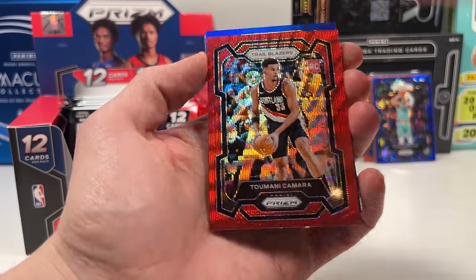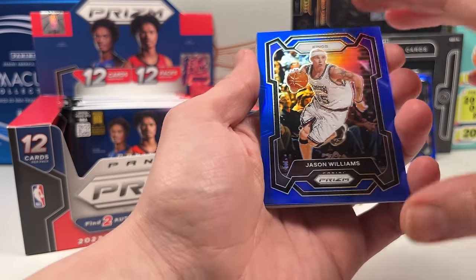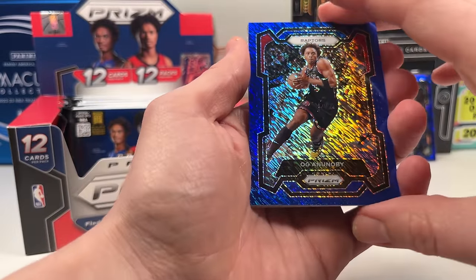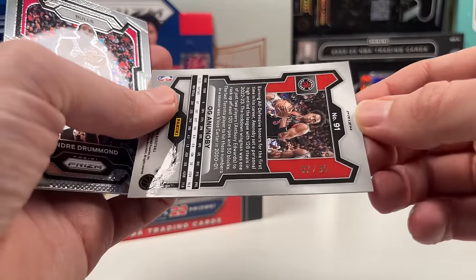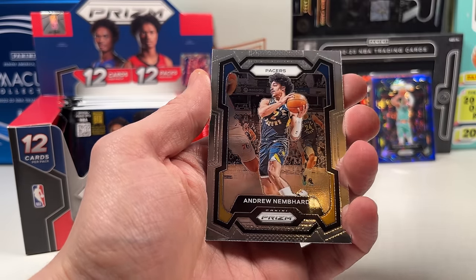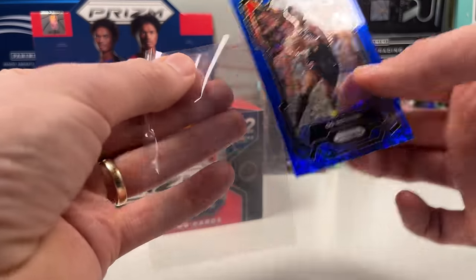We have a numbered rookie — Temi Camara on the red. Then a blue of Jason Williams numbered 1 out of 99. And then an Ogugua Anunoby shimmer blue, numbered out of 35 — one off his jersey number. I think this is our first FOTL card — the shimmers are the FOTL exclusives. Then Nemhard and Derrick Rose. So first FOTL bonus pulled: blue shimmer OG, still one more FOTL to come.